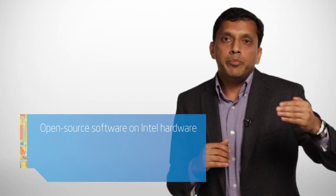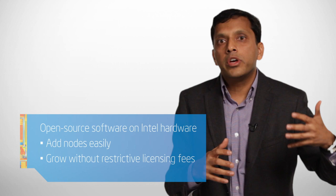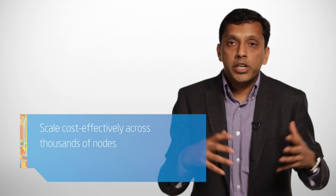Right from day one, we invested in leveraging open source. The main advantage is that as we add additional nodes to our compute farm, to our infrastructure, we do not have to worry about licensing fees associated with commercial software. This gives us a very cost-effective way of scaling our infrastructure across potentially thousands and thousands of nodes.